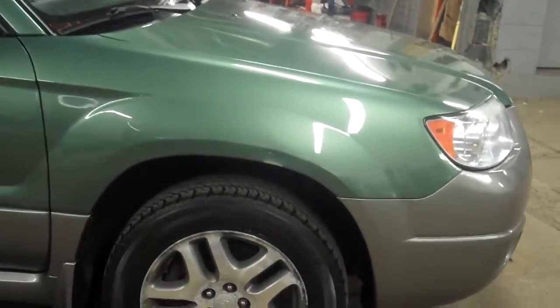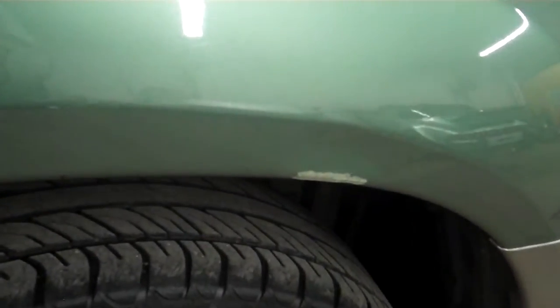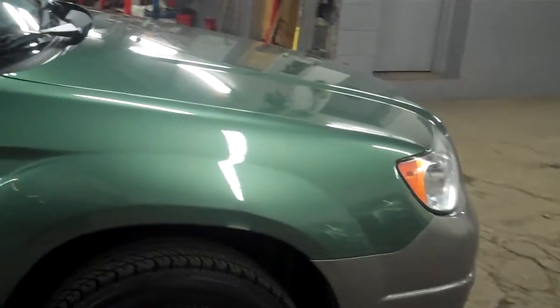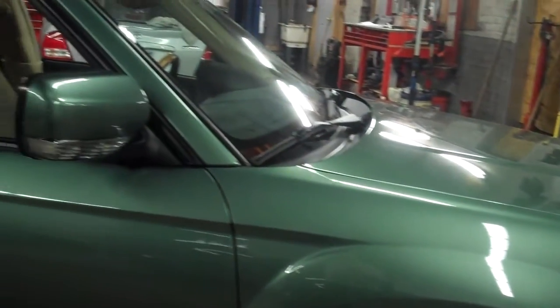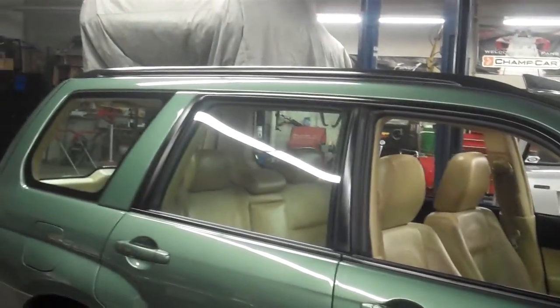There's one spot I'd like to point out — there's some touch-up paint on this passenger fender, but it is touched up. Everything works and there are no warning lights on with this car at all.